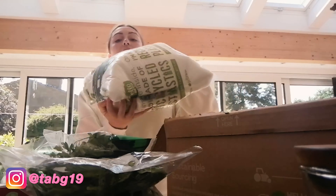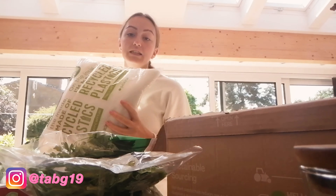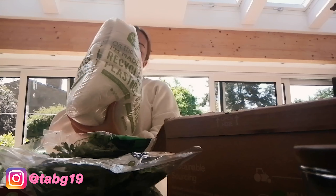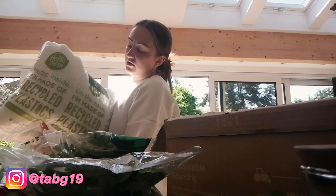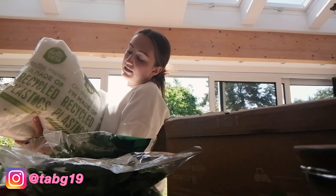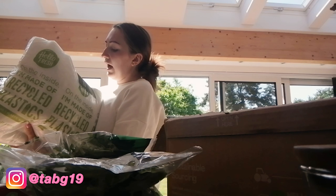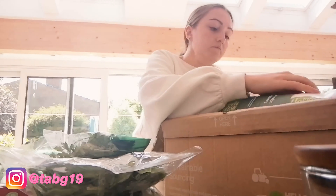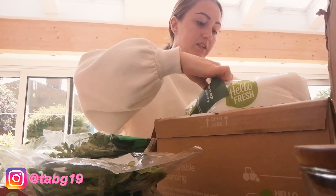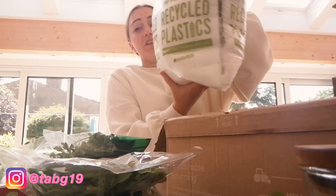Then there's the insulated bag the meat comes in — it's huge and really heavy. It says 'chilled goods inside, put me in the fridge on the same day as delivery.' It says to check locally whether the bags are recyclable, and the padding inside is not recyclable, which isn't great.